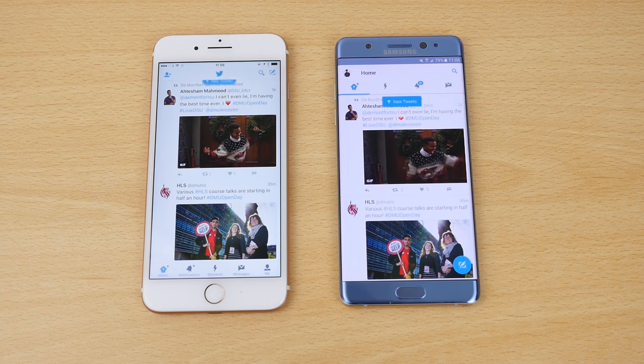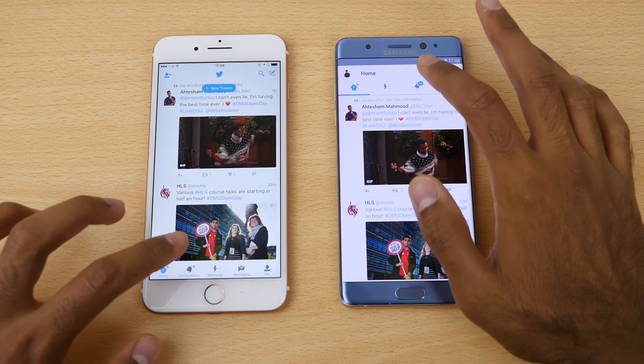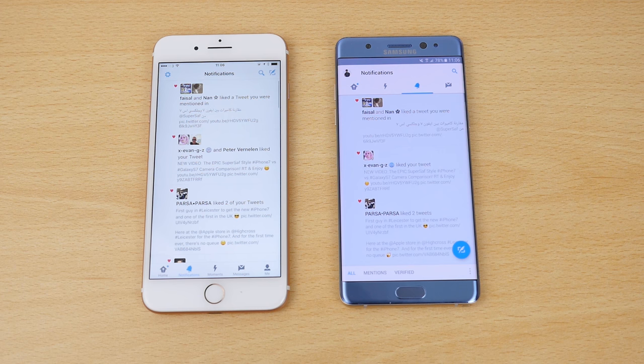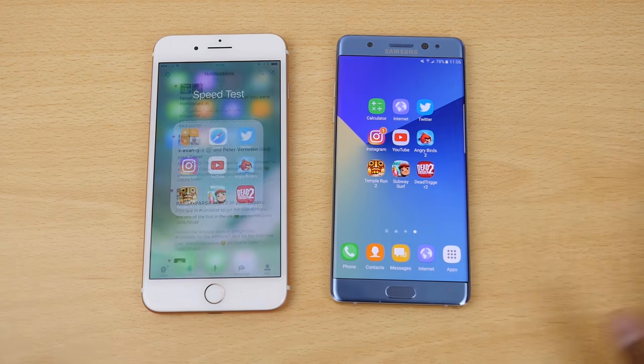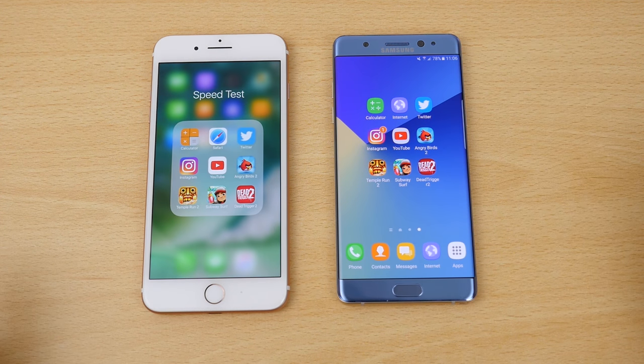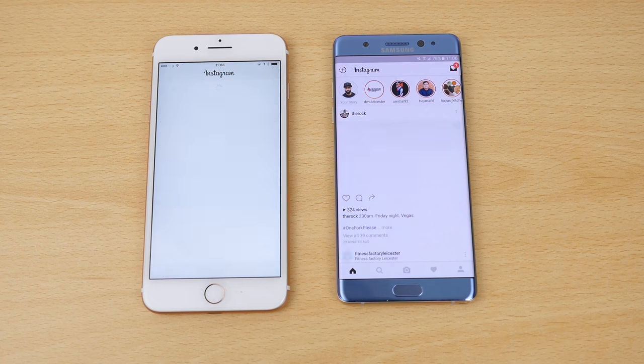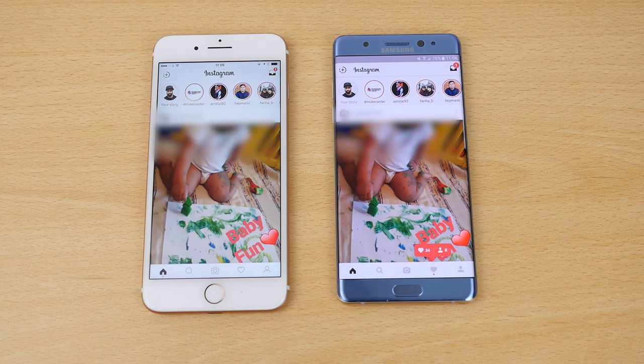We'll leave the browser open and go back home. Moving on to Twitter — it did finish first on the Samsung Galaxy Note 7. We'll move on to notifications, and it was very close here although we started seeing content first on the 7 Plus. They did finish fully at roughly the same time. Now let's move on to Instagram — finished first on the Note 7.